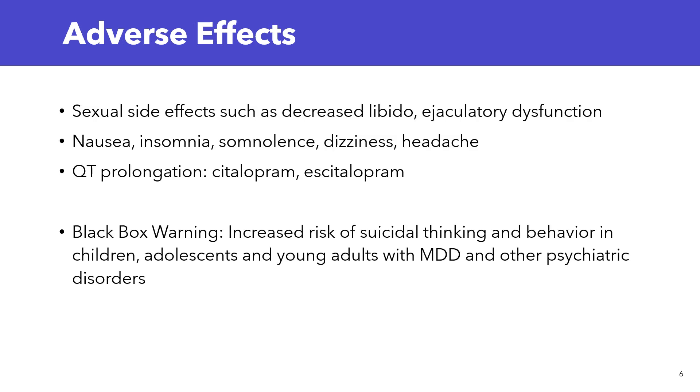Adverse effects to be aware of with SSRIs: they can cause sexual side effects such as decreased libido and ejaculatory dysfunction. They can also cause nausea, insomnia, somnolence, dizziness, and headache. Some can also cause QT prolongation — notably citalopram and escitalopram. There is also a black box warning for increased risk of suicidal thinking and behavior in children, adolescents, and young adults with MDD and other psychiatric disorders.